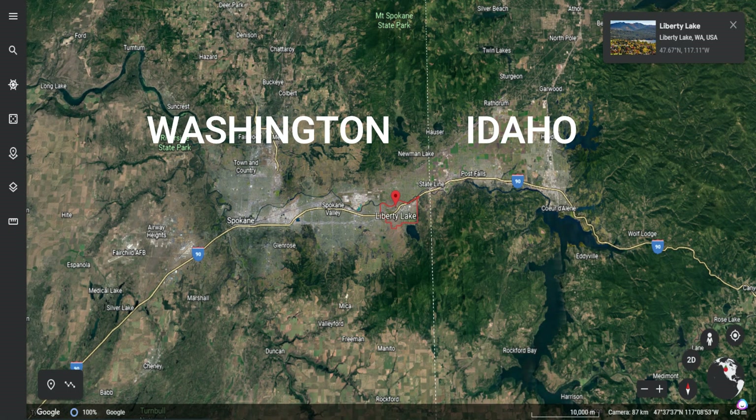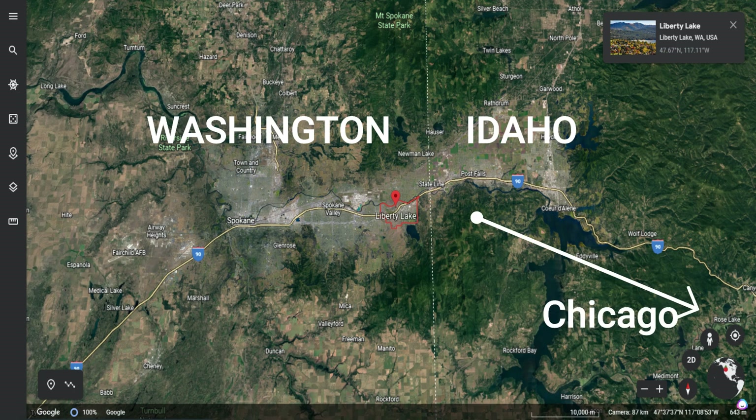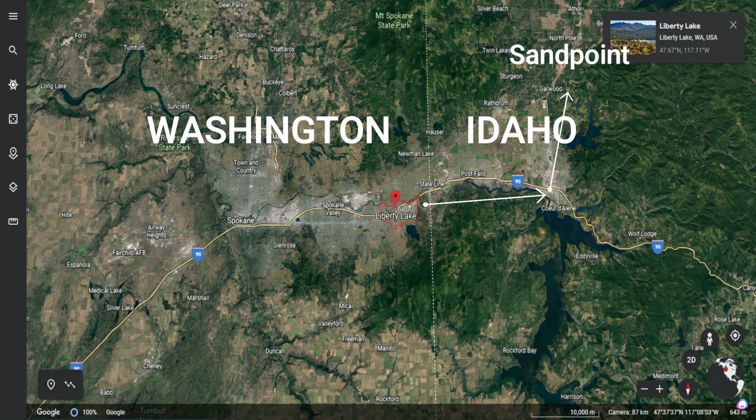Looking at the map, Liberty Lake is situated on both sides of Interstate 90, which runs east and west and is the main way of traveling west to downtown Spokane, or all the way to Seattle. You can also take it east over to Idaho and all the way to Chicago. If you need to head north or south, you'd jump on I-90 to hit 195 to go down to Pullman, Highway 2 to go north to Deer Park, Highway 27 as another way south on the Palouse to Pullman, or Highway 95 in Idaho north to Sandpoint or south to Moscow.